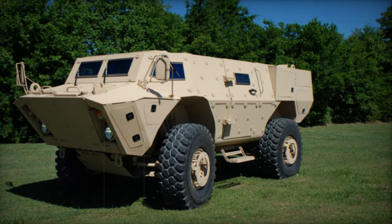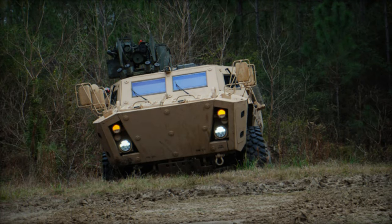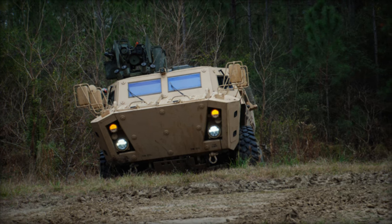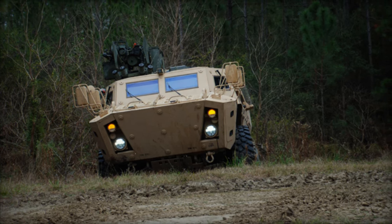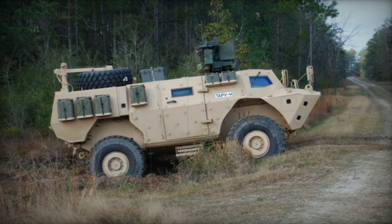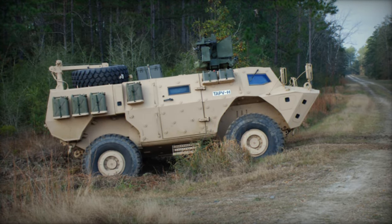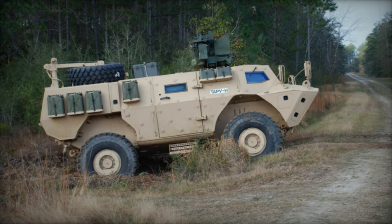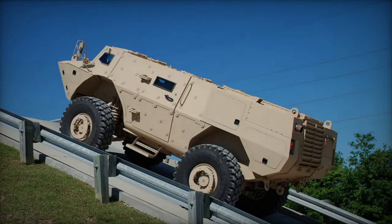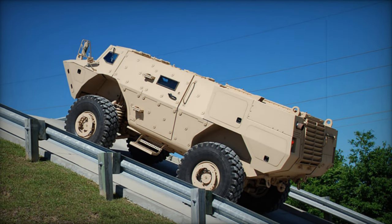While a 25 mm cannon may be mounted for display purposes, such heavy armament surpasses the intended scope of the TAPV. Configured as an armored personnel carrier, the TAPV accommodates a crew of three comprising a commander, gunner, and driver, with a capacity to transport up to seven troops. Conversely, the reconnaissance variant houses a crew of four, including a commander, gunner, driver, and operator, with ingress and egress facilitated through side doors or roof hatches.